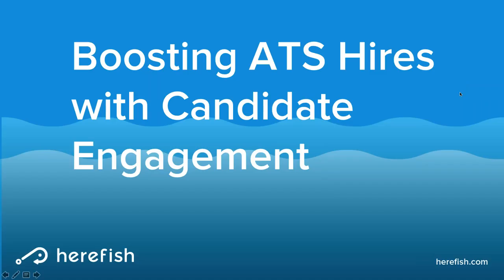Jason is the founder of Herefish and one of our Marketplace partners, and an expert in candidate engagement. We're definitely looking forward to today's discussion.